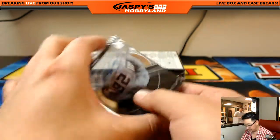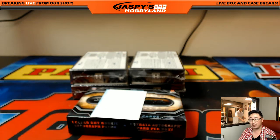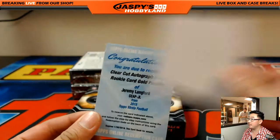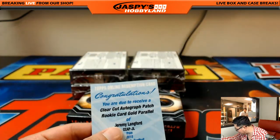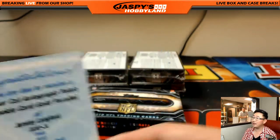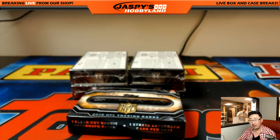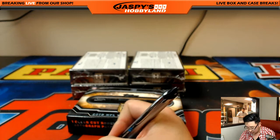Another redemption here. We've got Trey Waynes, 403 out of 800 — another one for the Vikings, Brad Giese with that one. And the redemption is another Jeremy — Trey Waynes and Jeremy Langford, but this one is gold. That card is gold — clear-cut autograph patch. What do the clear-cut autographs look like? Gold might be numbered to 25. So another one for the Bears — just redeem both, Aaron, and see which patch is nicer.